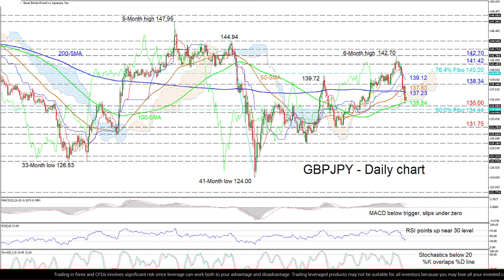The falling Ichimoku lines are backing the plunge in the price, while the 50 and 100-day SMAs aim to restore the pair in positive ground. The short-term oscillators are also displaying conflicting signals in momentum, hinting that price may shift into a sideways market for a while.